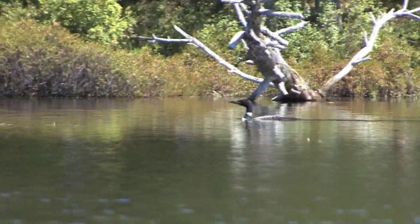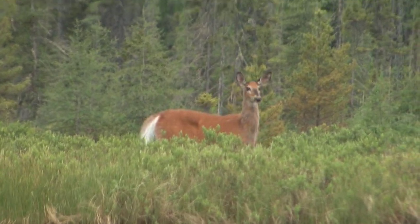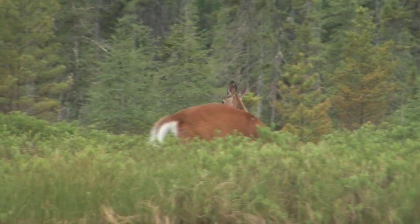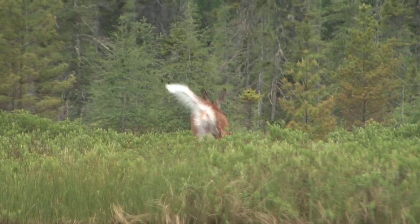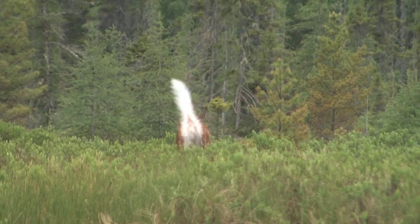At the water's edge along the alder brush is this beautiful white-tailed deer with its orange summer coat. If they're nervous they'll raise that gorgeous white tail, using it to confuse predators and also alert other deer of danger.